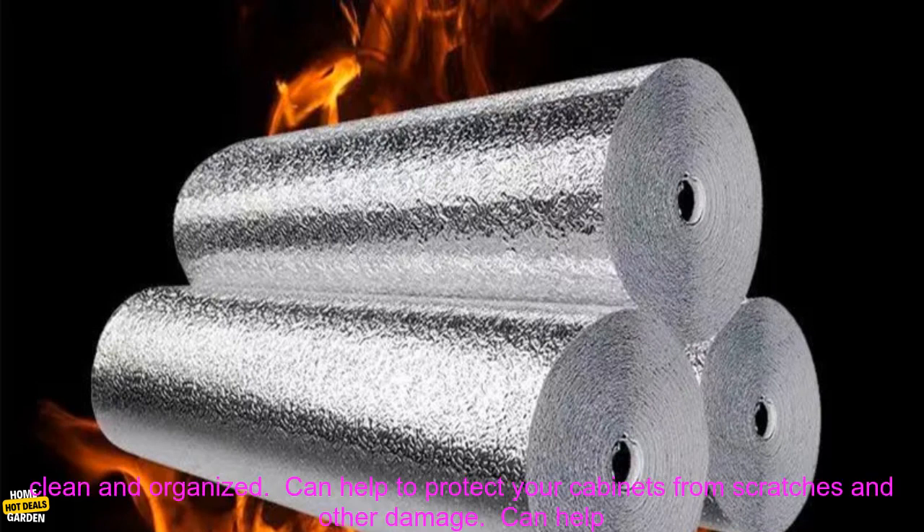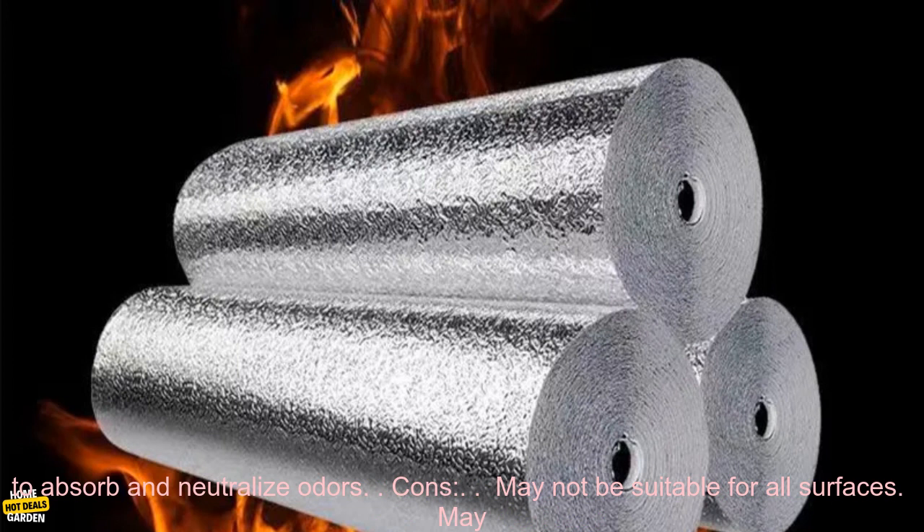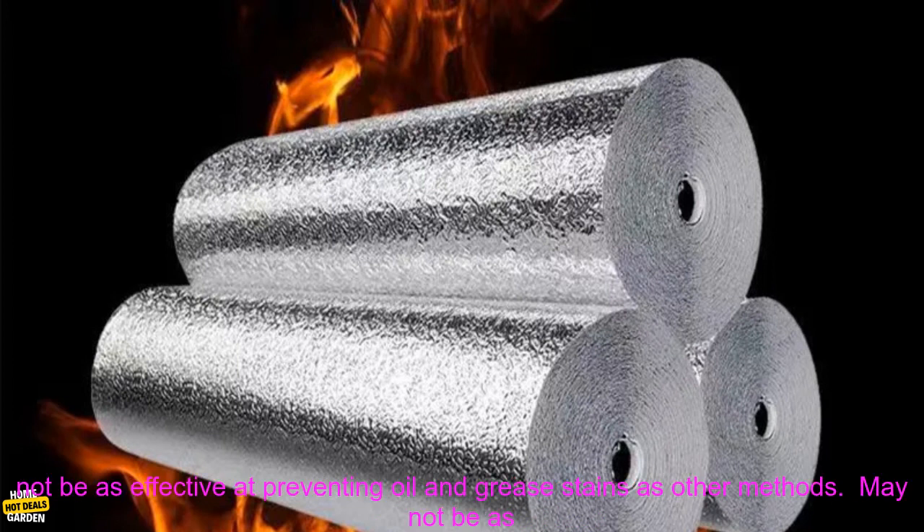Pros: Durable and resistant to water and oil; easy to apply and remove; can help to keep your kitchen looking clean and organized; can help to protect your cabinets from scratches and other damage; can help to absorb and neutralize odors.